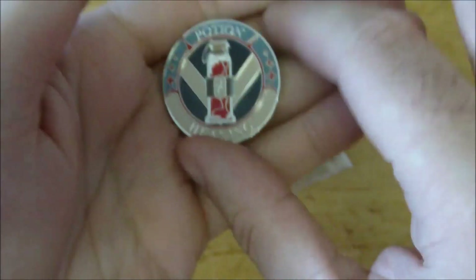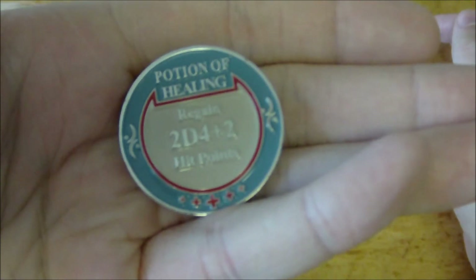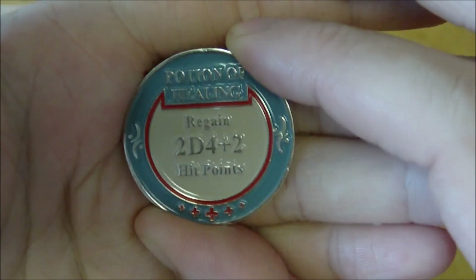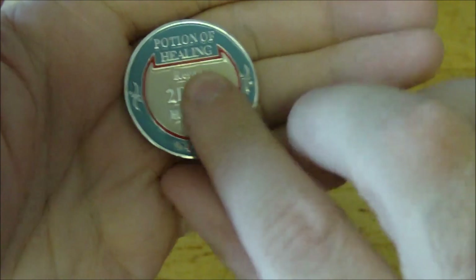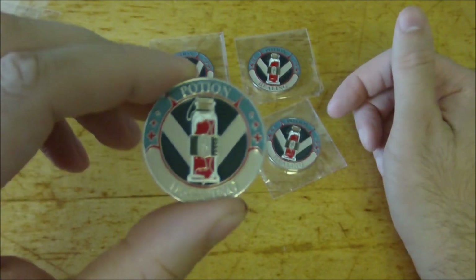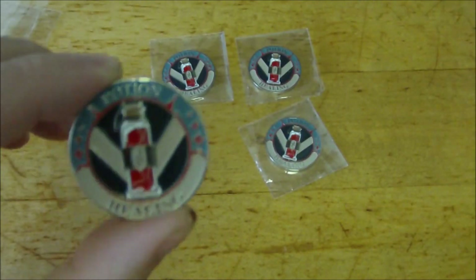On the back of the coin it gives us exactly what the item is: 'Potion of Healing — regain 2d4 plus two hit points.' Again you've got the cross symbols and just some nice design work. I really like these; I can totally understand how everyone that's purchased them has given it a five-star review.